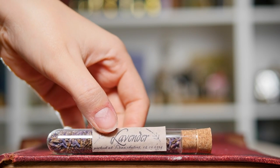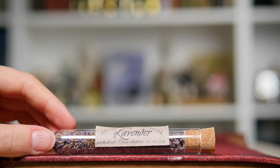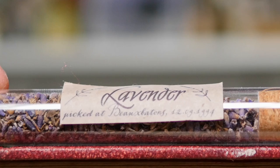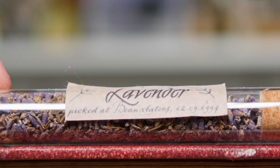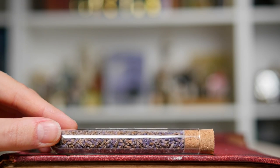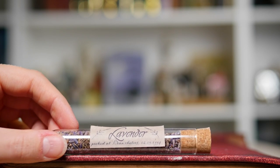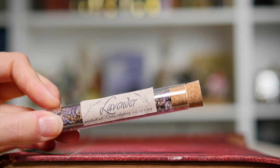Not only do I have potions on my potion shelf, I also have ingredients. This one's trying to run away! This is lavender, and if you look very carefully at the label on the front, it says picked at Beauxbatons on the 12th of September 1994. So this obviously represents Harry Potter and the Goblet of Fire. There is actual real lavender in this vial, it's made out of glass, and there is a cork stopper on there as well.